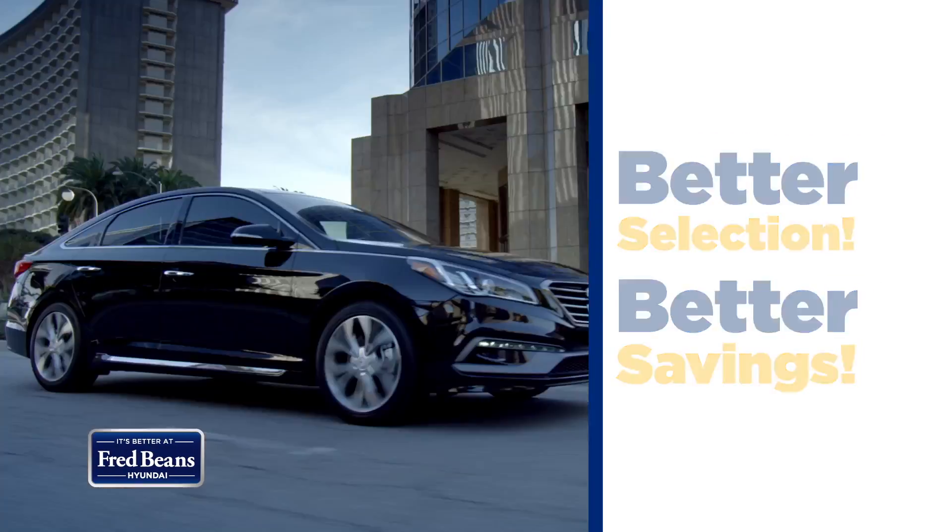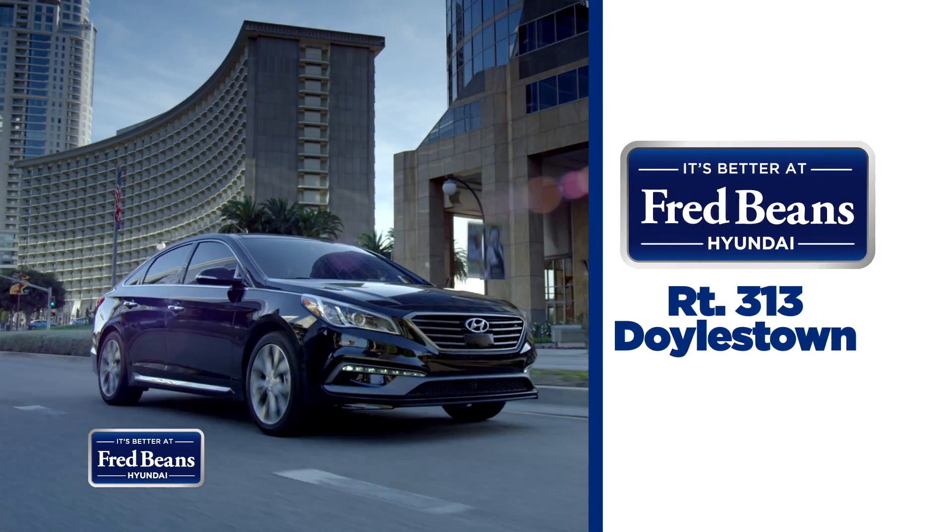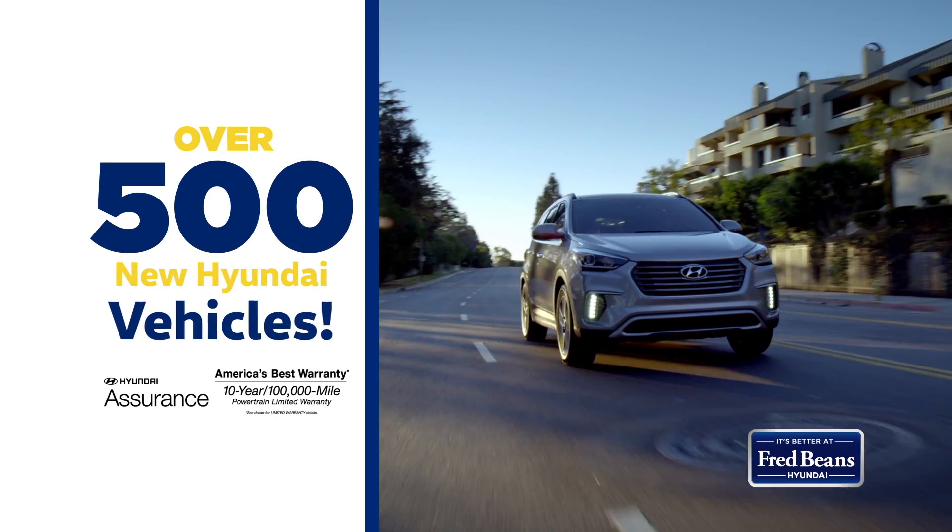Better selection, better savings. It's better at Fred Beans Hyundai in Doylestown. Save big on over 500 new Hyundai vehicles.